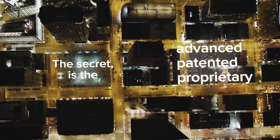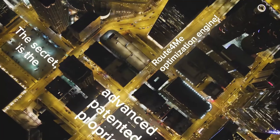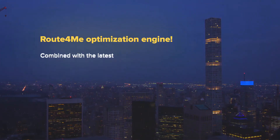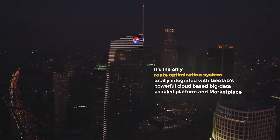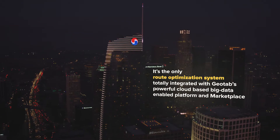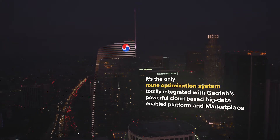The secret is the advanced, patented, and proprietary Route4Me optimization engine, combined with the latest in cloud and mobile technology and over 10 years of industry experience. It's the only route optimization system totally integrated with Geotab's powerful cloud-based, big data-enabled platform and marketplace.